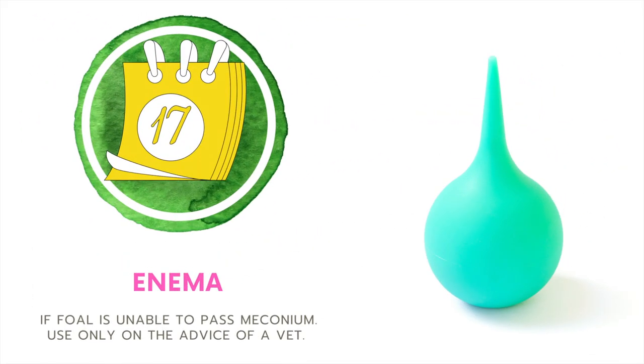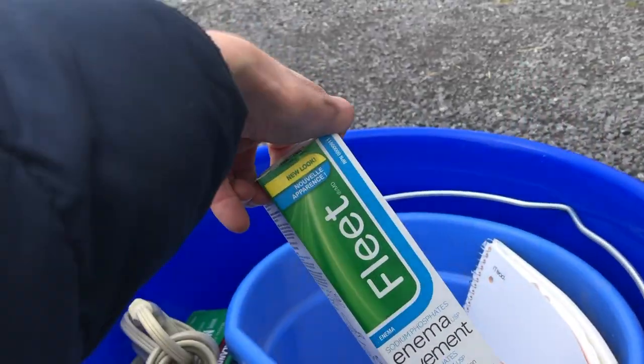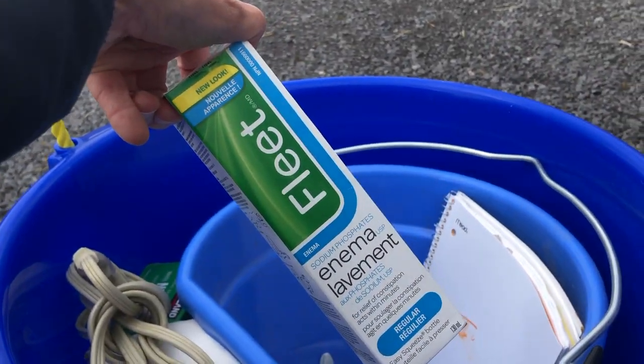Number seventeen is an enema. This is just something you can go grab at your local pharmacy, and this is for the foal, only to be used if they're unable to pass the meconium.